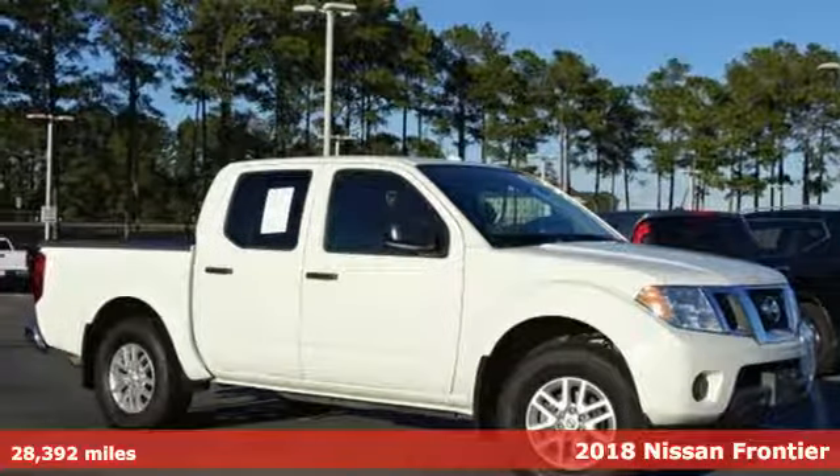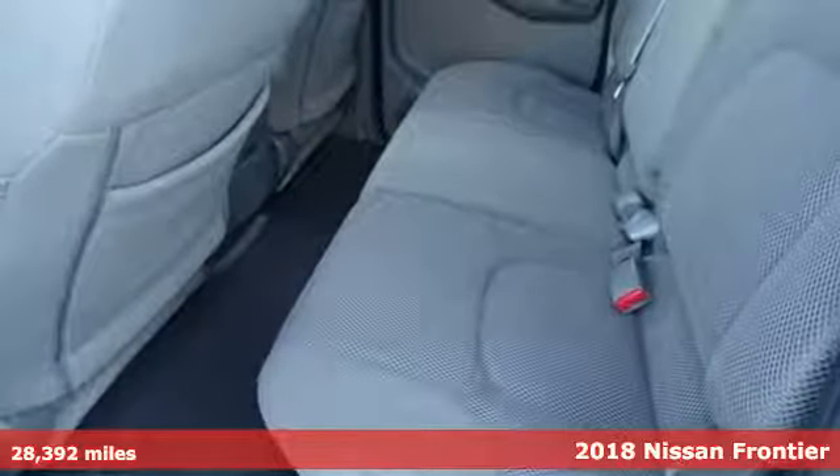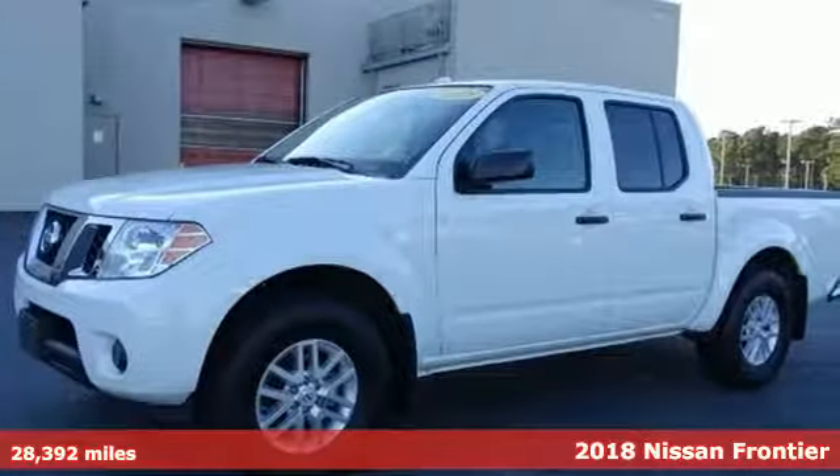Here's a 2018 Nissan Frontier. In the Frontier, unmapped territory doesn't mean unexplored, plus it offers an exciting list of features.